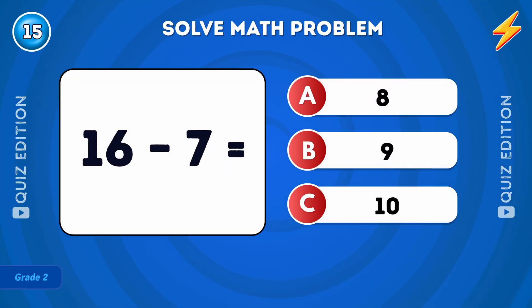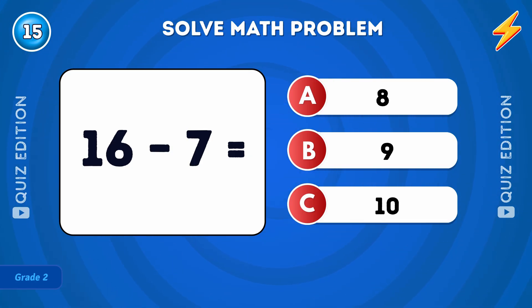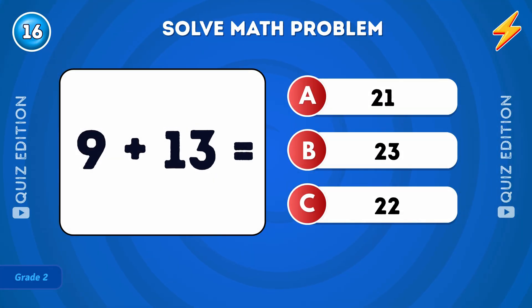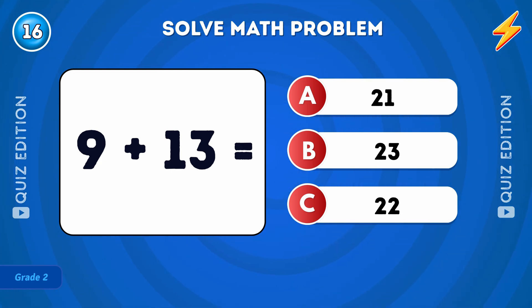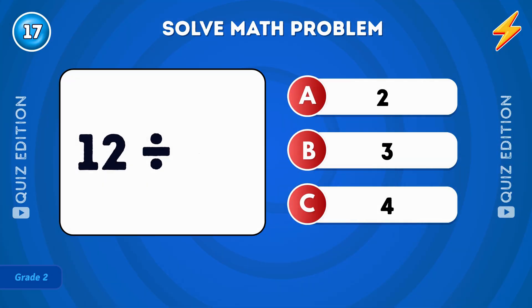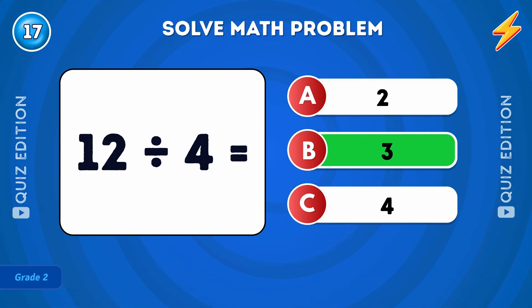What is 16 minus 7? The answer is 9. What is 9 plus 13? The answer is 22. What is 12 divided by 4? The answer is 3.